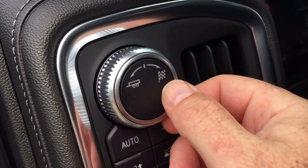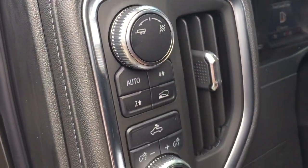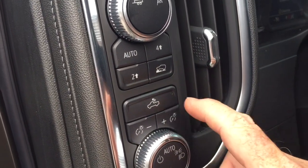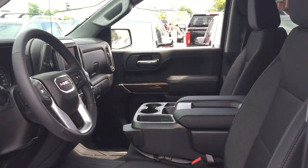You get trailering mode and sport mode, and the trailering package is included. Four-wheel drive selects, cargo lights on and off, and plenty more — let's have a look.